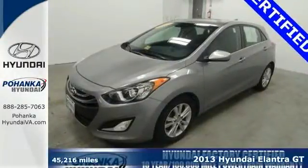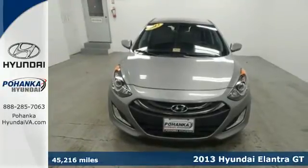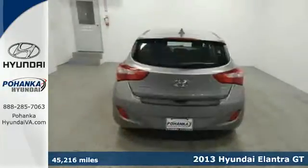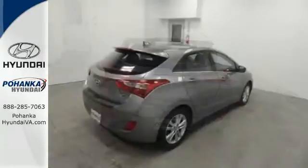Here's a 2013 Hyundai Elantra GT. What could be better than great utility, impressive gas mileage, and top-notch European styling? You'll get it all in a package that's both fun and fresh.